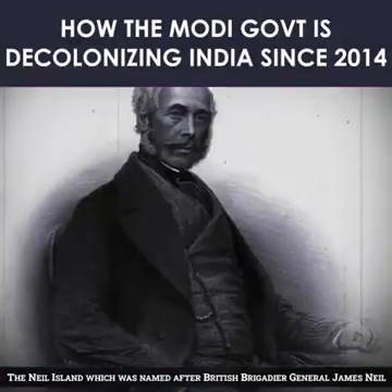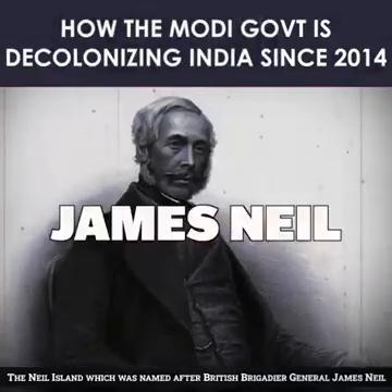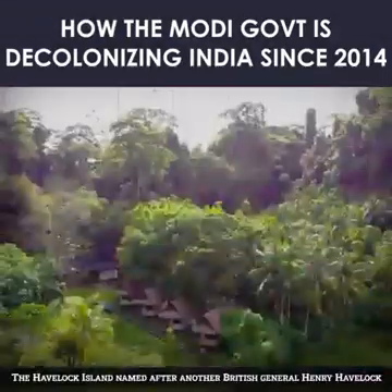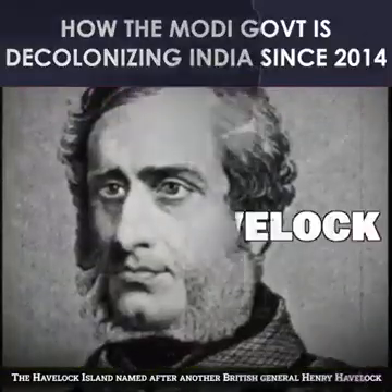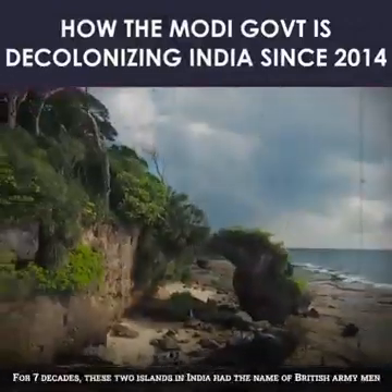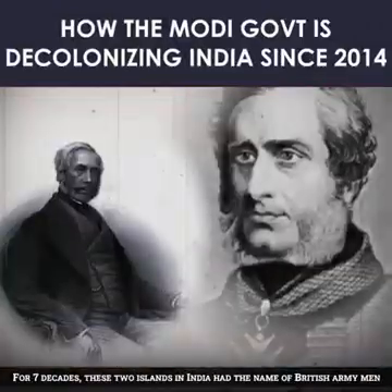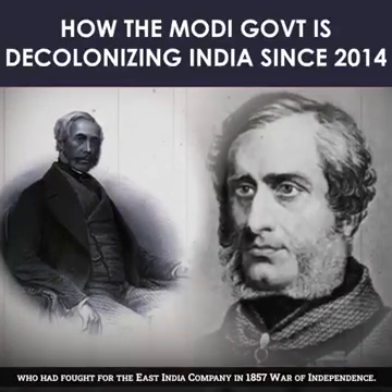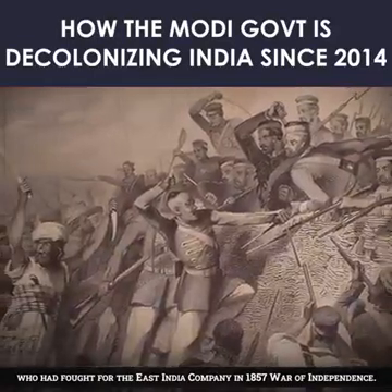The Neel Island, which was named after British Brigadier General James Neel, is now called Shaheed Dweep. The Havelock Island, named after another British general Henry Havelock, is now called Swaraj Dweep. For seven decades, these two islands in India had the names of British army men who had fought for the East India Company in the 1857 War of Independence.